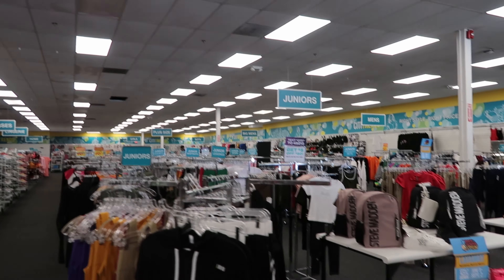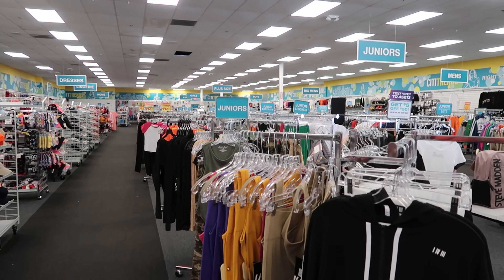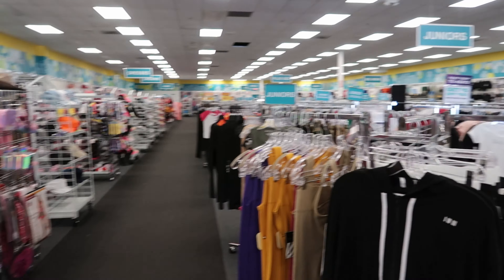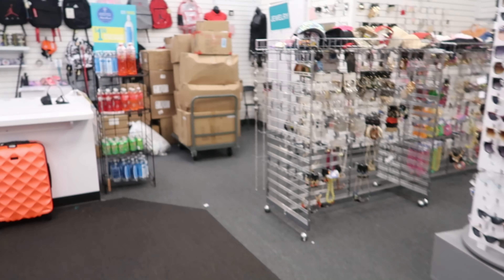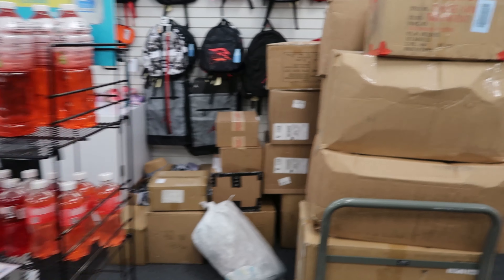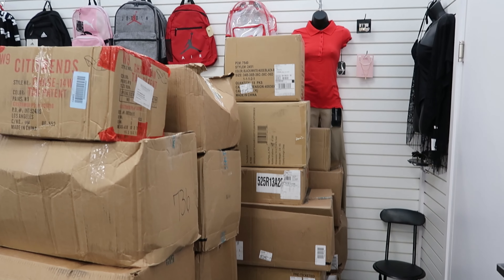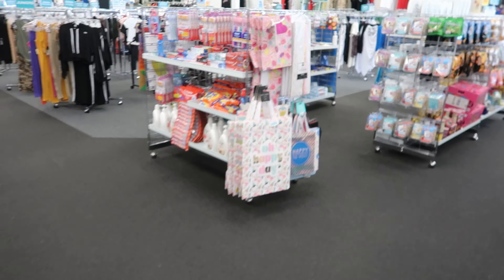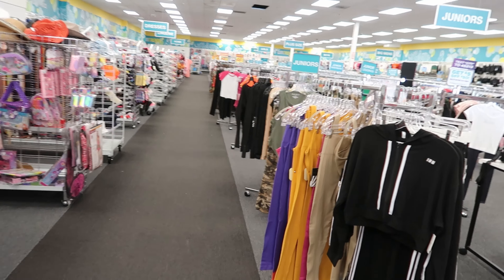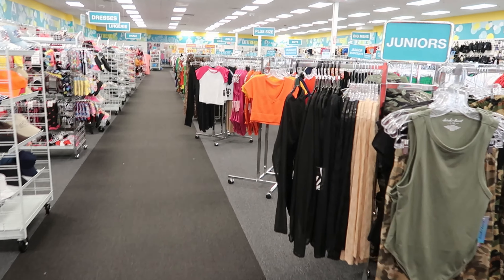Hey guys, so today we are in City Trends. I did some scanning of the store walking around — as usual they don't have much out, and that is because look at all those boxes over there. They need to unbox all of that. They have a ton of boxes they need to unpack, so we will be getting some new stuff on the floor and I can't wait. What they do have, we are going to cover, so it is going to be a mixture today of the women's and the men's because they had just a few pieces in each. We're going to start off on the women's side.